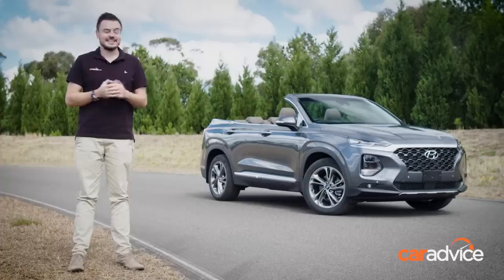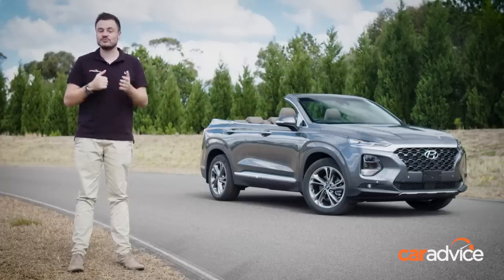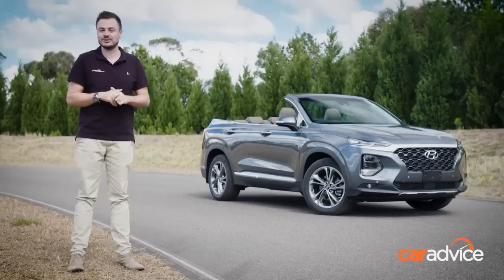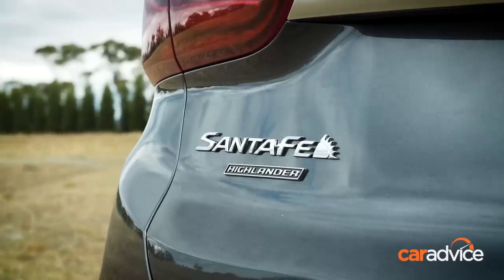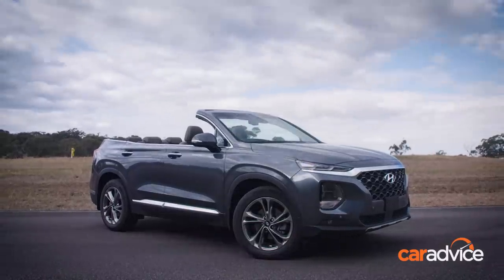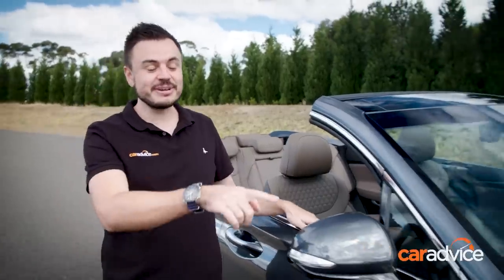Well, that is until now. This right here is the all-new Hyundai Santa Fe Cabriolet — your first global exclusive look at Hyundai's brand new convertible. It blends the practicality of an SUV and brings in ultra-modern styling. This isn't the cabriolet you'll take on a first date; it's the cabriolet you'll use to drive down the coast with the family or the kids' soccer team.